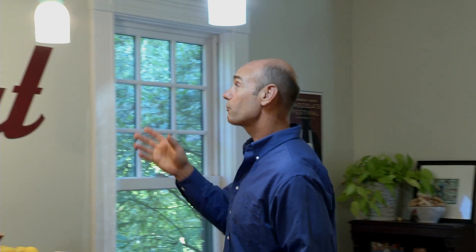Let's talk about light appearance. This warm white or soft white light has a color temperature of about 2700K. And this cool white light has a temperature of about 5000K.